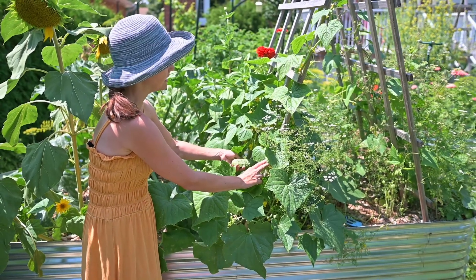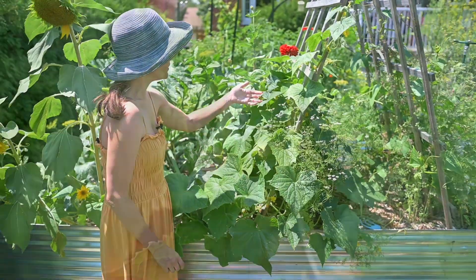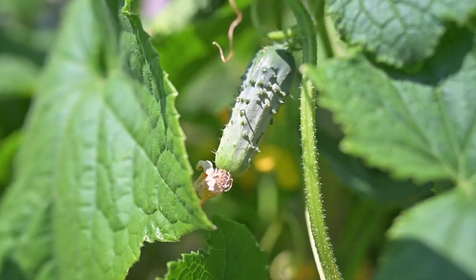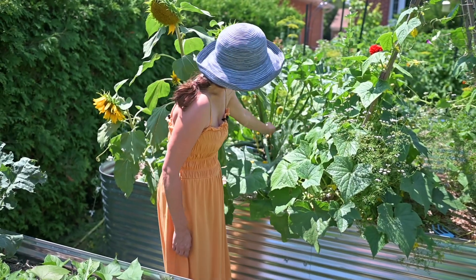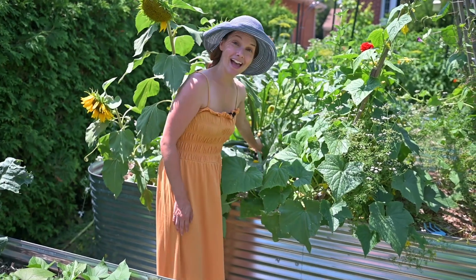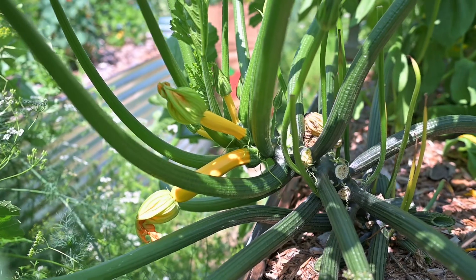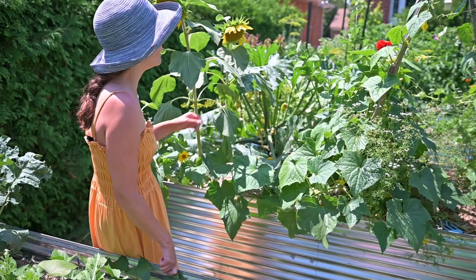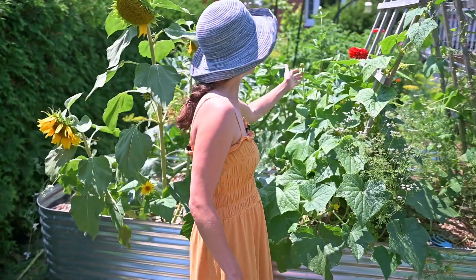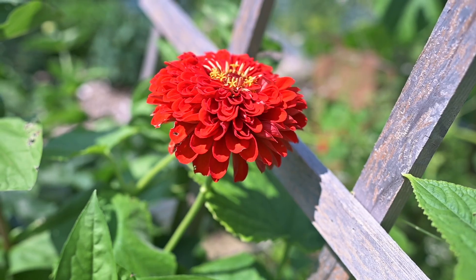Here's another one, and another one — my cucumber is doing great. My zucchini, which I'm actually on top of harvesting so they're not gigantic this year, has also been very productive. My zinnia over here has some beautiful flowers, some about to open, and this one over here that I really love is already open.